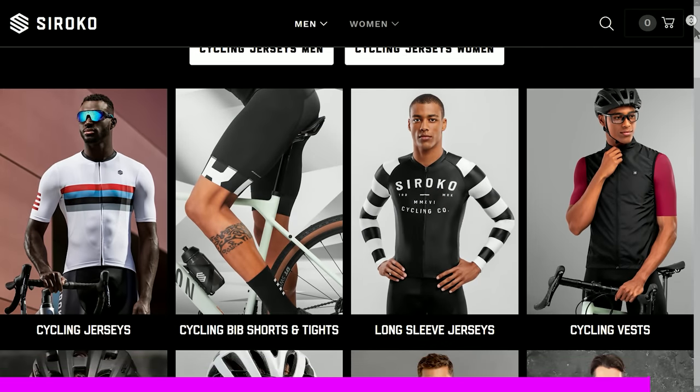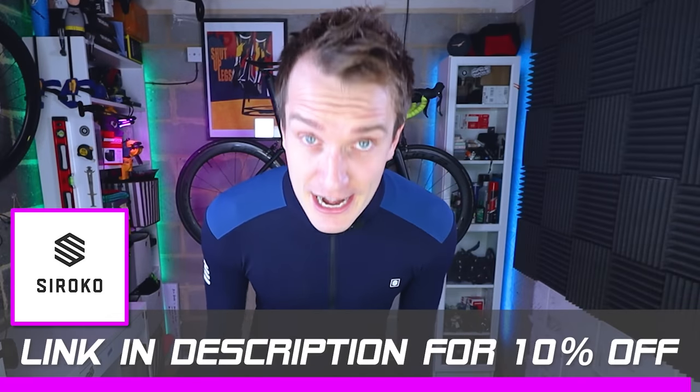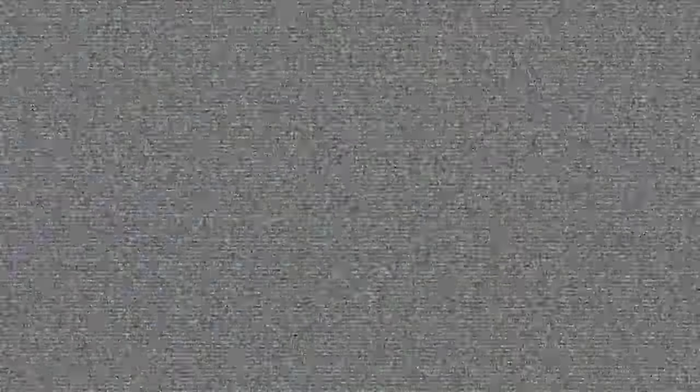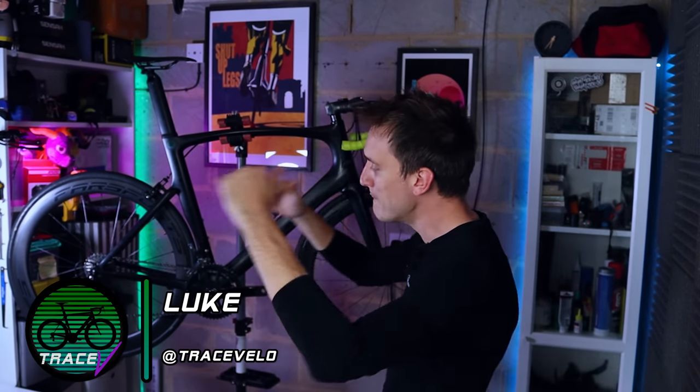This episode was quite expensive to put together, so that discount also helps me out a little bit. Anyway, enough of that — let's check out this build. Welcome back to another episode where today we're building up a dirt cheap carbon road bike frame. It's one of the cheapest builds I've ever done.